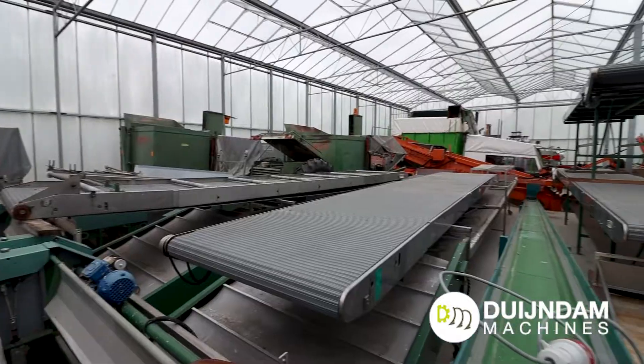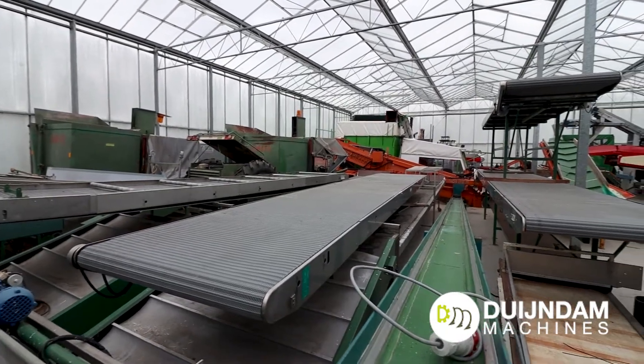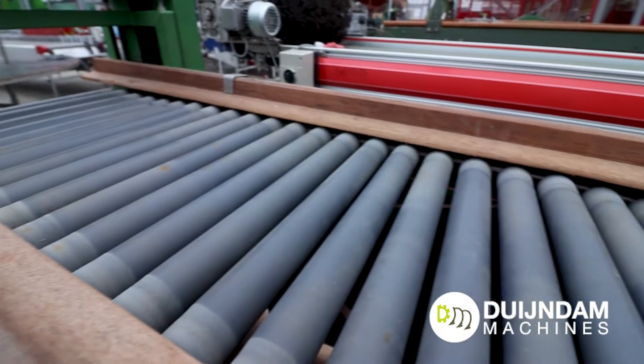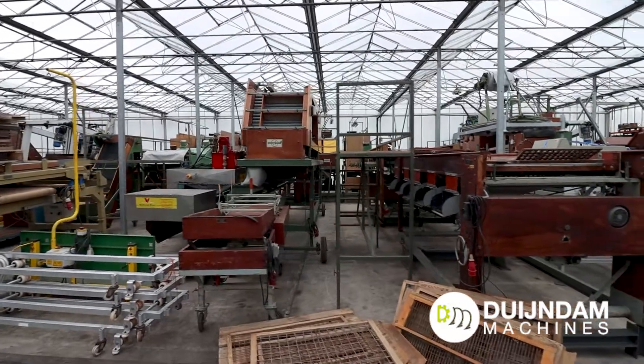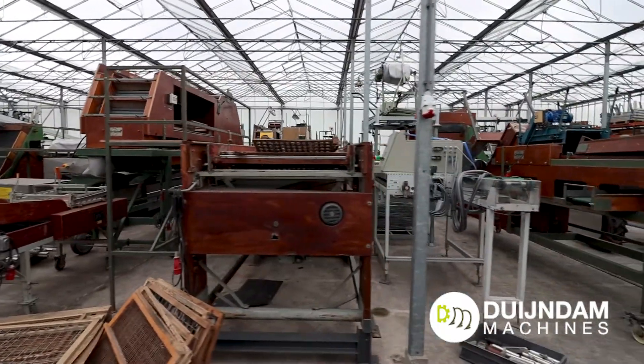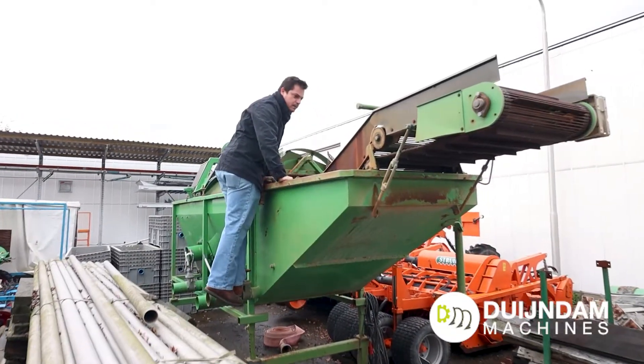Most of the machinery needs to be put in containers. We have some very big machinery that can go with a roll-on roll-off system on a ship, but most of it needs to be shipped in a container. And we have experience with customs and all the things that need to be done with it.